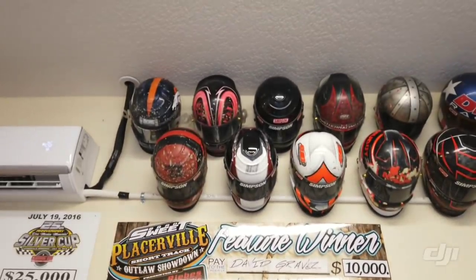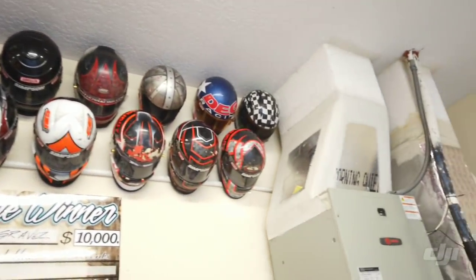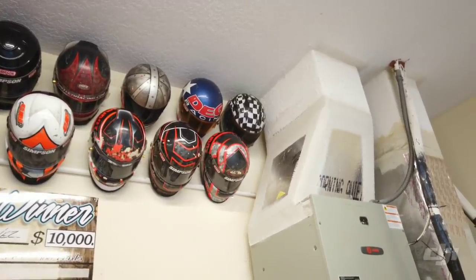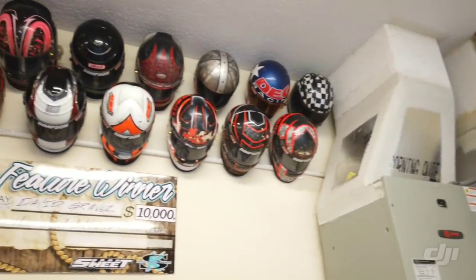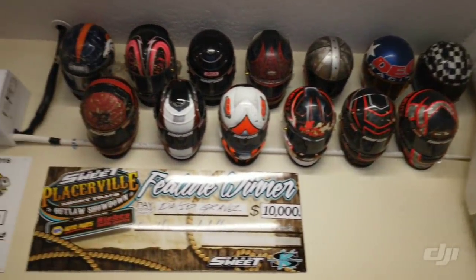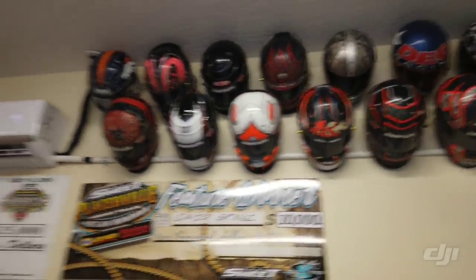So we got some pretty cool stuff. Got a lot of my old helmets posted up here. Right there in the top right, that is my first ever racing helmet — pretty cool to have that. I have a bunch of CJB helmets, a couple Roth helmets, my Broncos helmet, 89G, stuff like that.